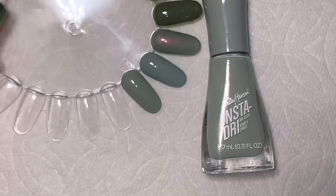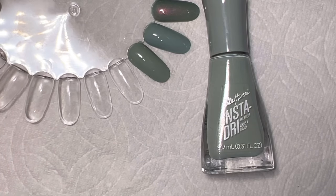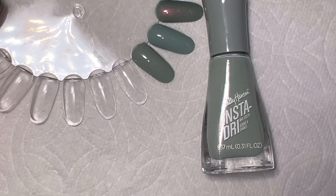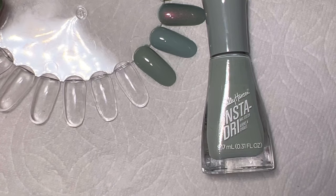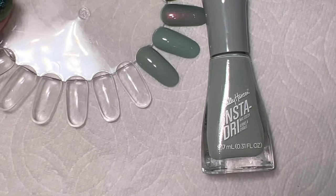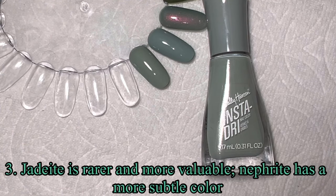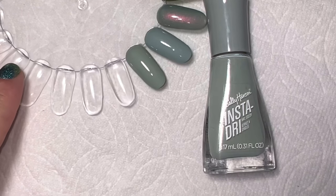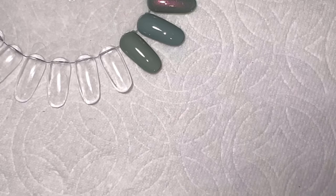The first thing we're learning about jade is that it has two different variations: one is called jadeite and the other is called nephrite. Jadeite is more valuable and a lot stronger, while nephrite is more subtle in its coloring and more widely available. Basically, most of the really expensive stuff is jadeite and the more common, less expensive variety is nephrite.